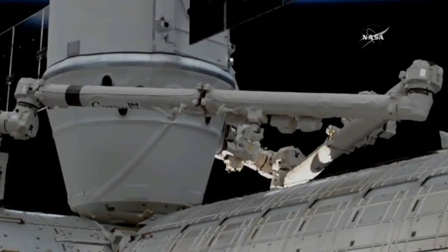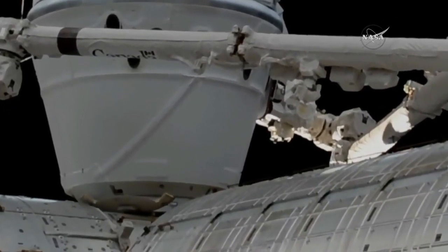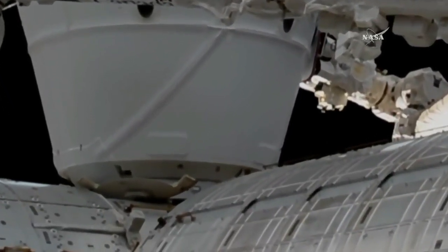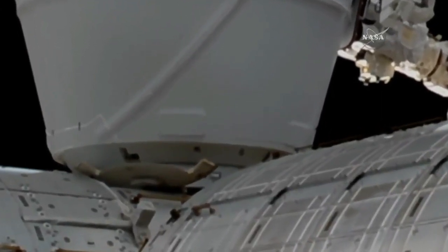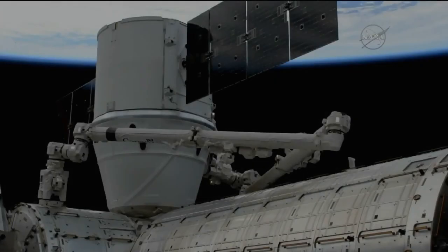Dragon is currently in the ready-to-latch stage. The first stage capture will come first, and looking like that first stage capture is now in work. Some configuration on the robotic arm, and then the second stage capture and the A-bolts — 16 bolts engaged to hold Dragon in place — will come next. Dragon installed at 7:26 AM Central, 8:26 AM Eastern. SpaceX's 13th resupply mission is now installed to the International Space Station.